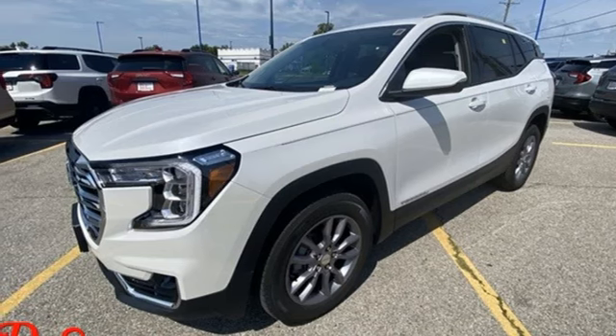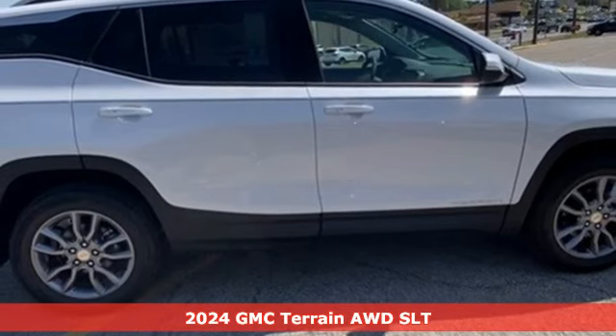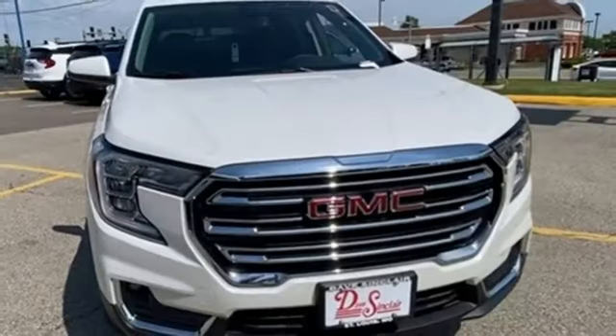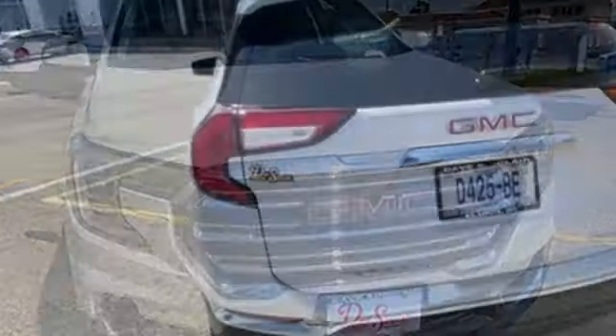Here's a new 2024 GMC Terrain. This terrain means more than just utility and capability. It's a strikingly designed crossover that bridges the gap between comfort and function. You'll look forward to every drive with features like these.